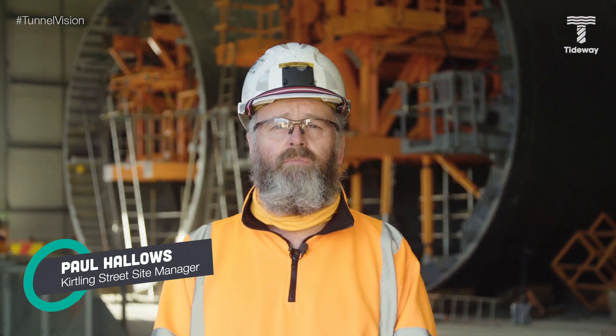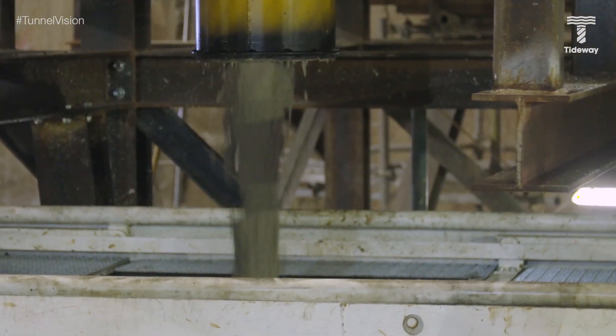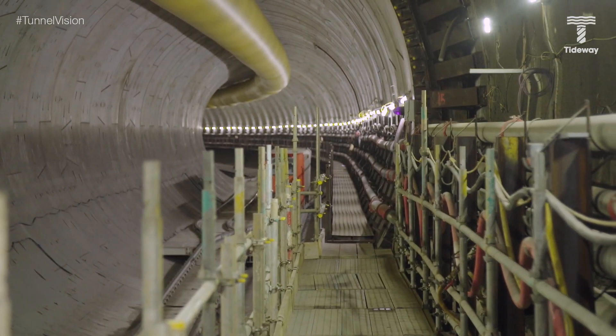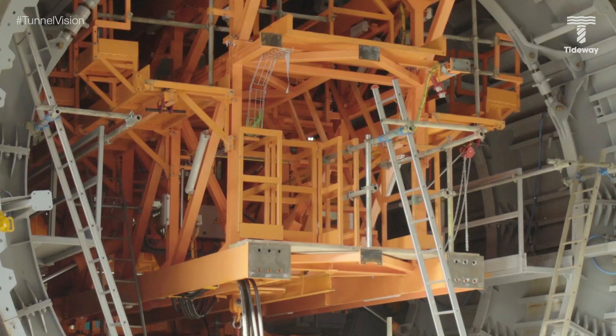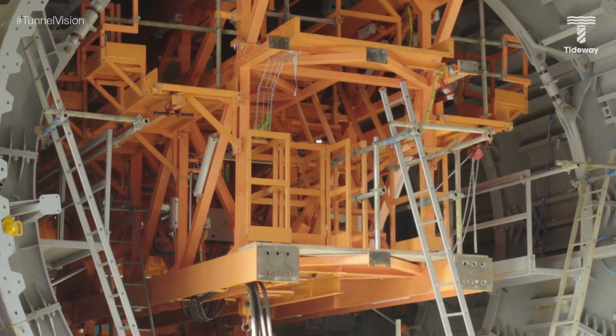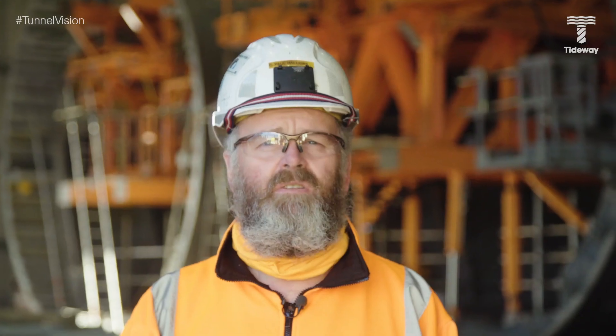Secondary lining is a second skin of concrete. We've got our primary lining which is our segmental lining, and now we're going to put another concrete lining within that to assure that we get the 120-year lifespan which the client requires on this project. Behind me you can see two sections of shutter number three — they'll join together to make one section 12.6 metres long, which is the length of each pour. Each pour takes 80 cubic metres of concrete. We've done 13 pours so far in about 16 days and progress has gone really well, but there's an awful long way to go yet.